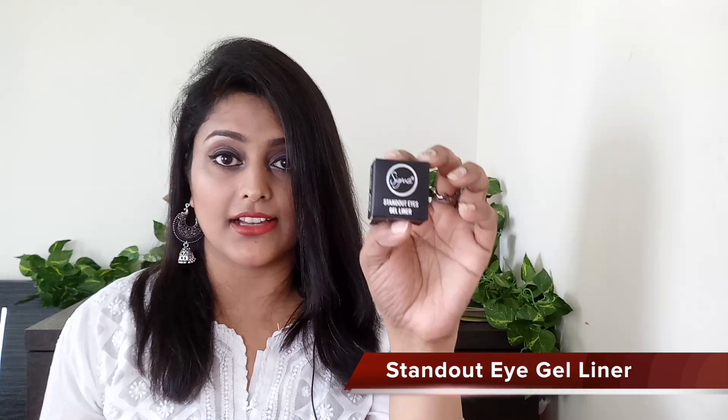Next is the Standout Eye Gel Liner — a very nice and interesting product. I'm very much into eyeliners so I'm so glad they sent me one. The shade is called 'Wicked.' The bottle is a sturdy black glass jar with a big Sigma emblem embossed on it, and inside is a beautiful dark, cool-finish eyeliner. I have the E06 brush and now the eyeliner — I cannot wait to try this out. It's a lovely gel eyeliner and I'm so glad Sigma sent this to me.